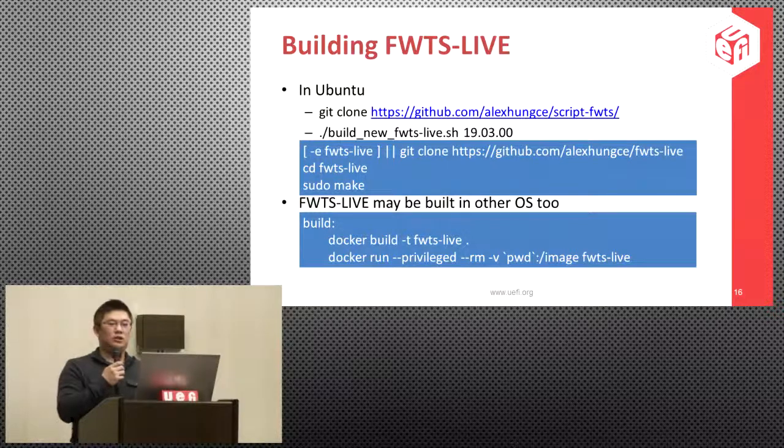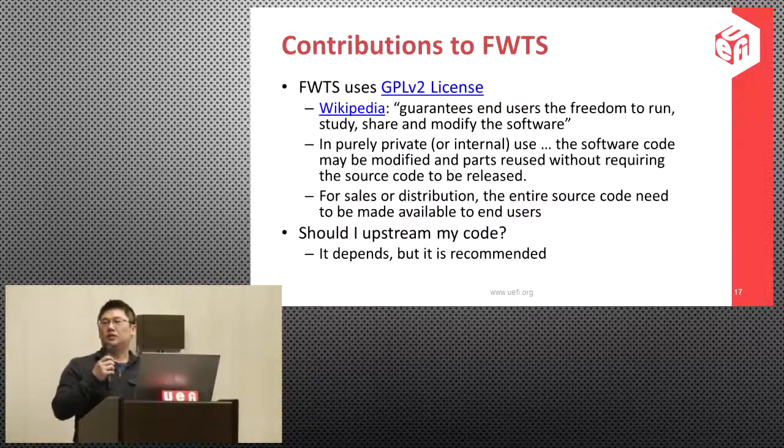If you look into the Makefile, you'll see it basically just runs Docker build and Docker run. Contribution to FWTS is open source itself and uses GPL v2 license, which allows anyone to use, share, and modify the source code.